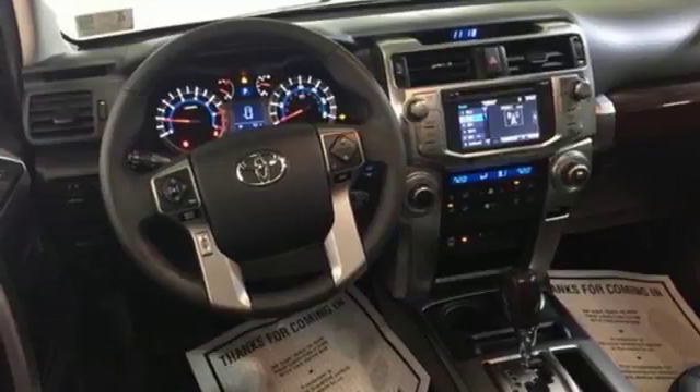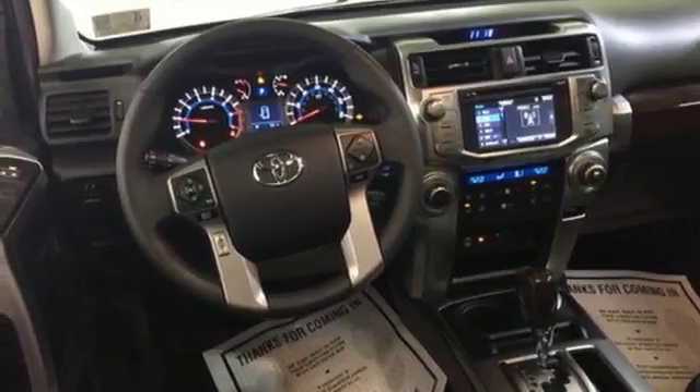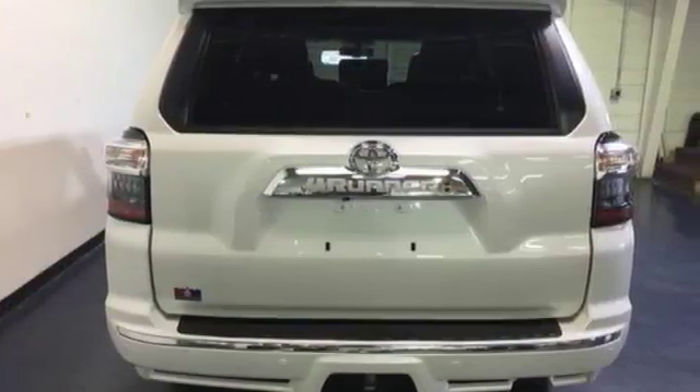The refined interior surrounds you in quality and features Bluetooth, a backup camera, and touchscreen display. This 4Runner prepares you for the unexpected. Come and give it a test drive today.